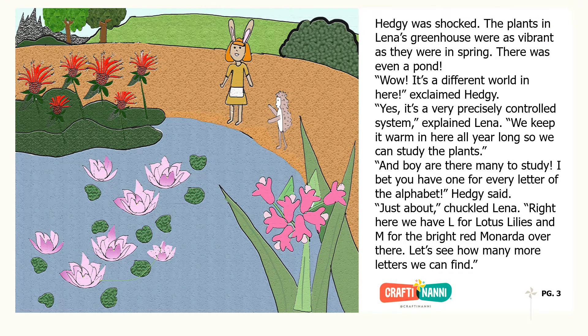And surprised she was. Hedgie was shocked. The plants in Lena's greenhouse were as vibrant as they were in spring. There was even a pond. Wow, it's a different world in here, exclaimed Hedgie. Yes, it's a very precisely controlled system, explained Lena. We keep it warm in here all year long so we can study the plants.